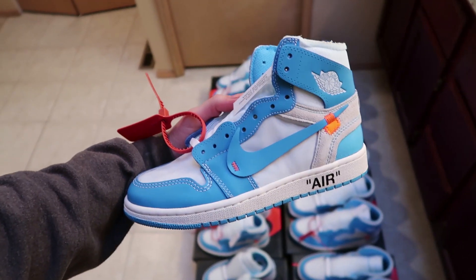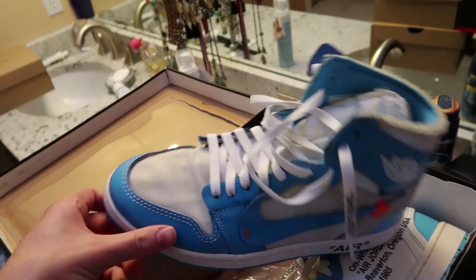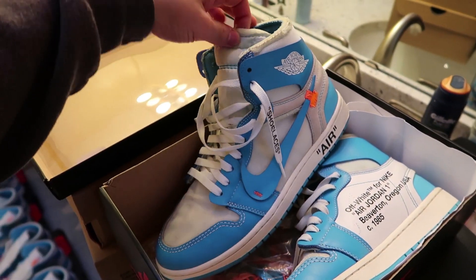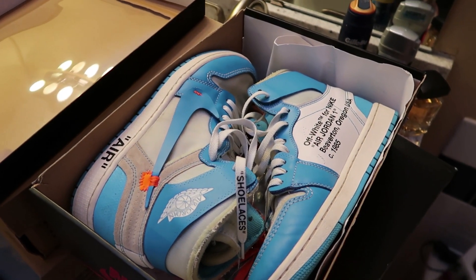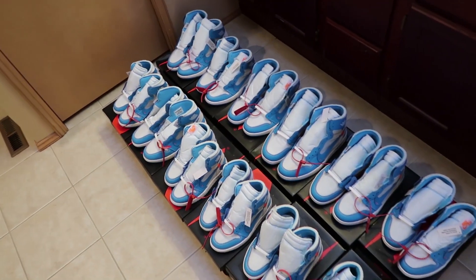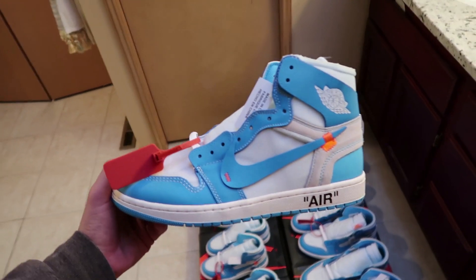I also bought a used pair for myself, but I wore it once and never wore it again. Something about high tops — having to fully unlace and re-lace them — isn't really my thing. I might hold these and sell them as used when they go up even more, or I might just sell them. Let me know what you guys think about these in the long term. If you have a reason why they won't go up, let me know — I'm not always right and I'm open to hearing what you have to say.